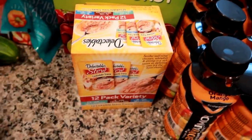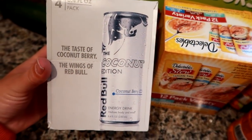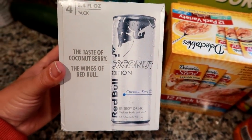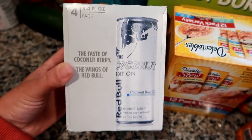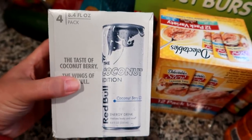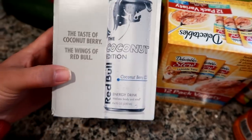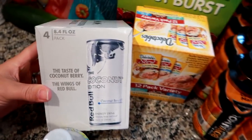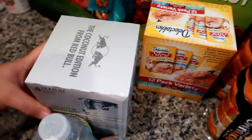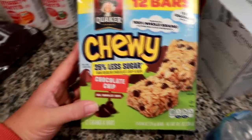I got some Delectables cat food for the cat. I also got some coconut edition Red Bull — I hadn't had one in years, but a co-worker gave me a summer edition one and I really liked it, so I thought I'd try a different flavor. This is coconut berry and I thought they'd be good to keep at work for an extra burst of energy when I don't want another coffee.